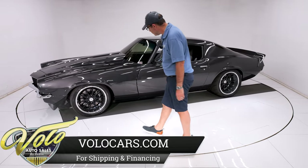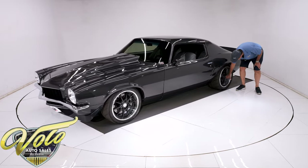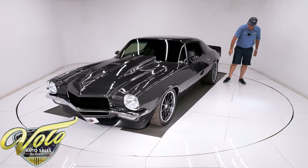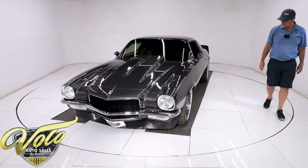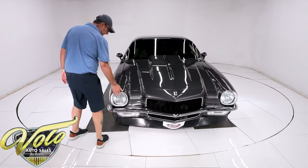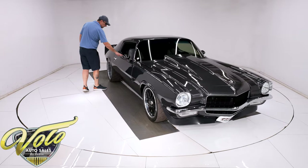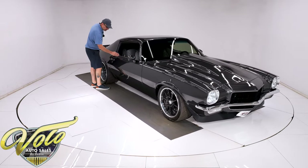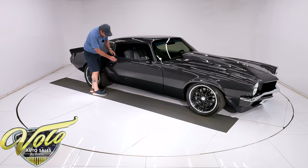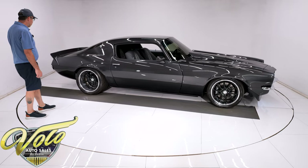It's sitting on some really nice billet specialty wheels — extra wide in back, look how deep these are. They were specially custom-made with that offset, and they're wrapped in Toyo performance tires — really nice, sticky tires. Both bumpers have been re-chromed. Looks like HID headlights. The car's looking really slick. The weather strips and window seals were replaced. There's a real mild dent — looks like something hit it right there — and a slight chip at the top. Maybe our dent guy can straighten that out.